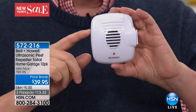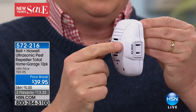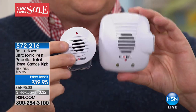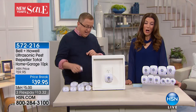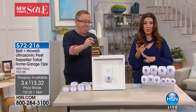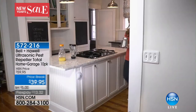Plug one in each room and let the sound waves chase away the pests — rats, mice, cockroaches, ants, and spiders. Some come with a nightlight and an extra outlet on the side, so you don't even lose an outlet. You can still plug in your alarm clock and get the nightlight feature built in. Because the other options — sprays, glue traps, poisons — are messy, have fumes, and can be harmful to pets.